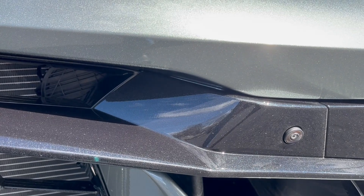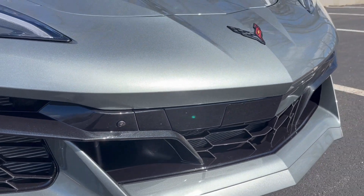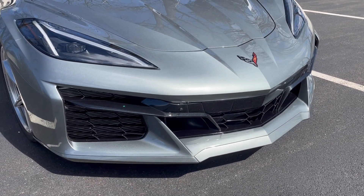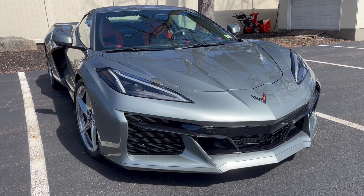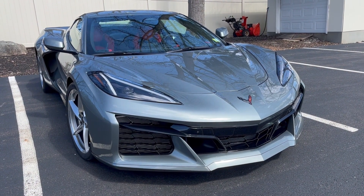Imagine if you were walking down the street — maybe Ocean Full Boulevard next to the beach where there's a lot of traffic moving slowly — and you heard that sound. When you turned around, this is what you saw. Not what you'd expect: a Corvette e-ray makes that sound.